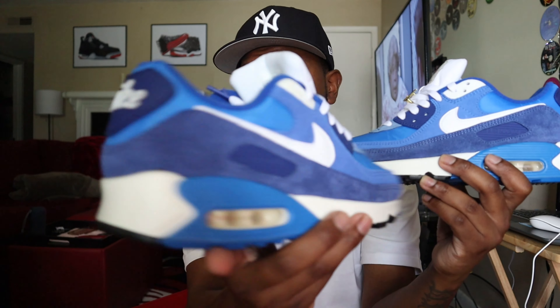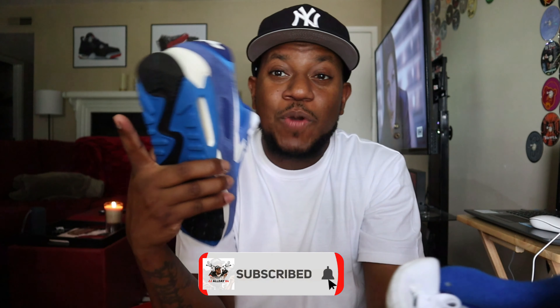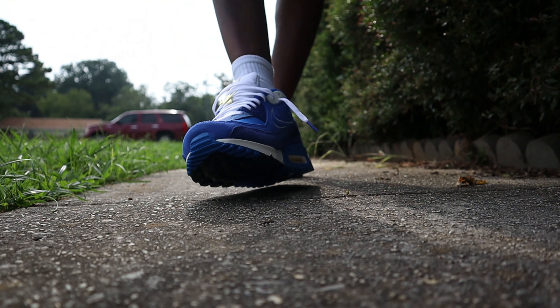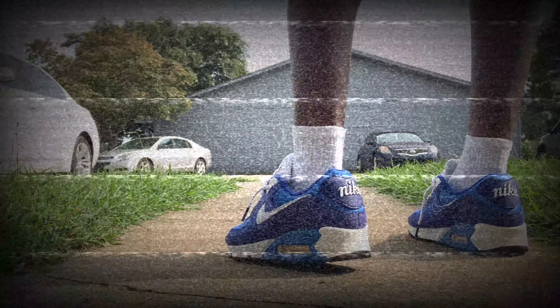Quick 360 of the shoe — showed you plenty of b-roll. I'm gonna take these outside so y'all can see them on foot. Y'all let me know what y'all think about these. Very very clean shoe, nothing different on the other side — same thing, Air Max 90 Signal Blue First Use. Let me know what y'all think. We're gonna get out of here, on to the next video. Y'all be careful, y'all be safe — we out, peace.